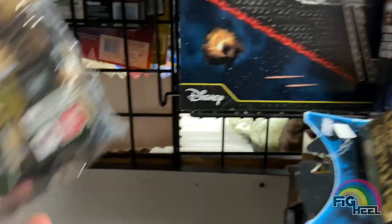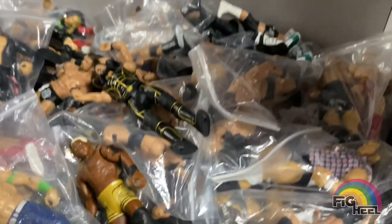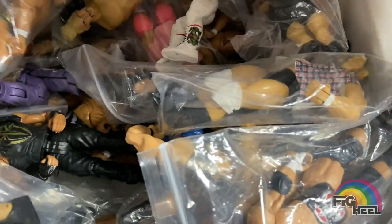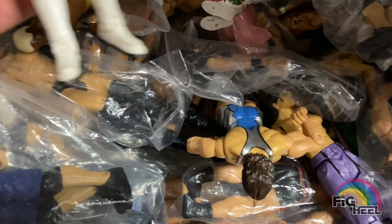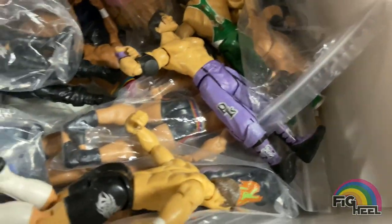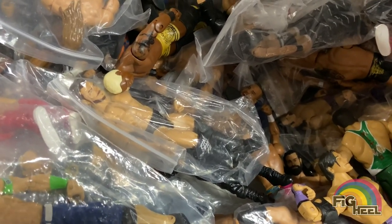Here's the SH Figuarts Triple H and Stone Cold figures — 20 bucks each. And they had this massive bin of loose figures: three for ten dollars. I picked up quite a few from here. I'm actually just going to let this part run without voice-over because I feel like you guys will enjoy just looking around at the different figures in the bin.